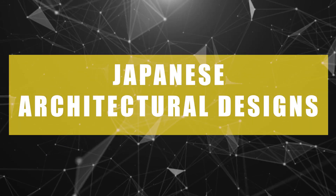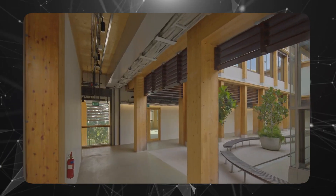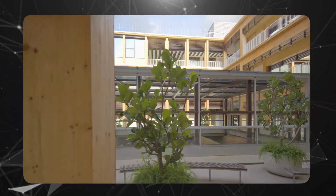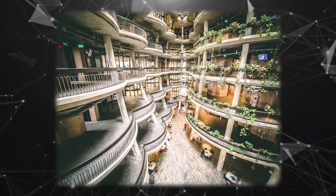Gaia is a remarkable collaboration between Toyo Ito and Associates, Architects and RSP, showcasing the skill and knowledge behind designing educational spaces and sustainable architecture. The six-story building is a vibrant center for learning, research, and innovation, fostering connections among NTU students, faculty, and staff.